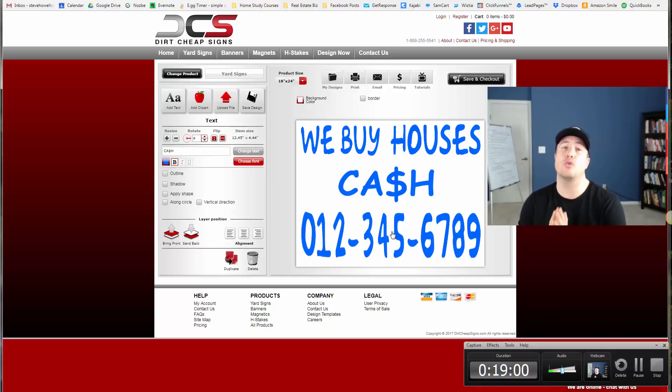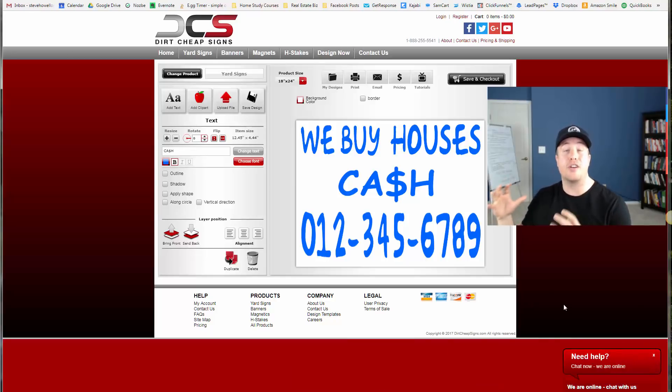The colors I recommend are white corrugated plastic and Royal Blue, with the biggest magnum Sharpie permanent marker you can find. I only want you to write on one side of the bandit sign. Don't make the mistake of writing on both sides thinking people can see it from multiple directions — when it's very sunny out, you're going to be able to see through the sign and you can't read anything.